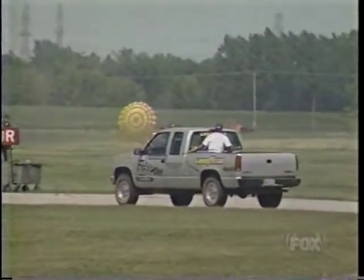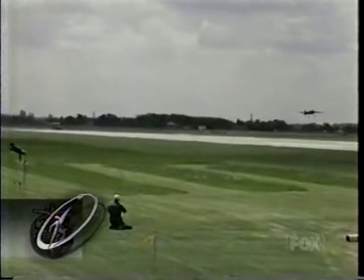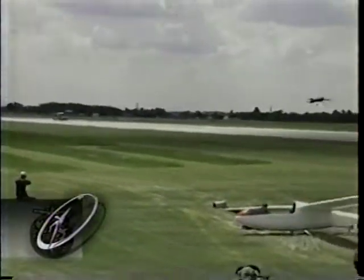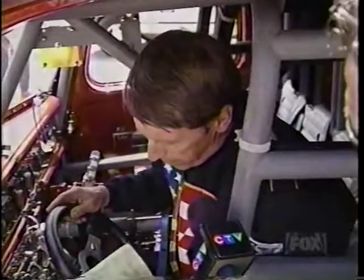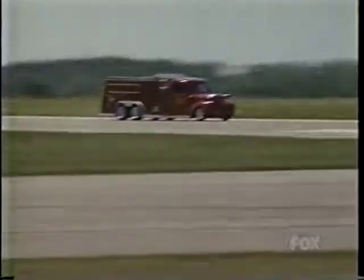Tom bested the previous record by an astounding 140 miles per hour. As we see in this replay, Tom's record-breaking speed makes that plane look like it's standing still. They told me it was 407 miles an hour today — we backed that up, so that's a new world record. The truck was running good, it was straight, it was very calm. I went ahead and cranked it up to about 105%. Of course, afterwards I thought, darn, if I'd have just held in there about another half a second, I'd have hit 410.